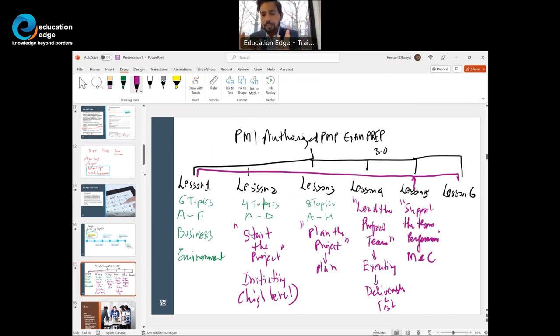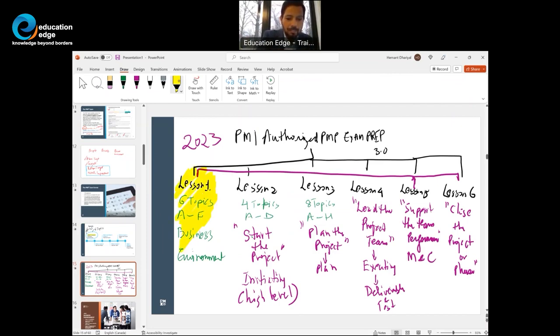Finally, once deliverables are created and the project team supported, PMI says close the project or phase. This is what PMI authorized PMP exam prep version 3.0 is all about. Our goal today is to look at lesson one, topics A through F — the six topics called Business Environment.